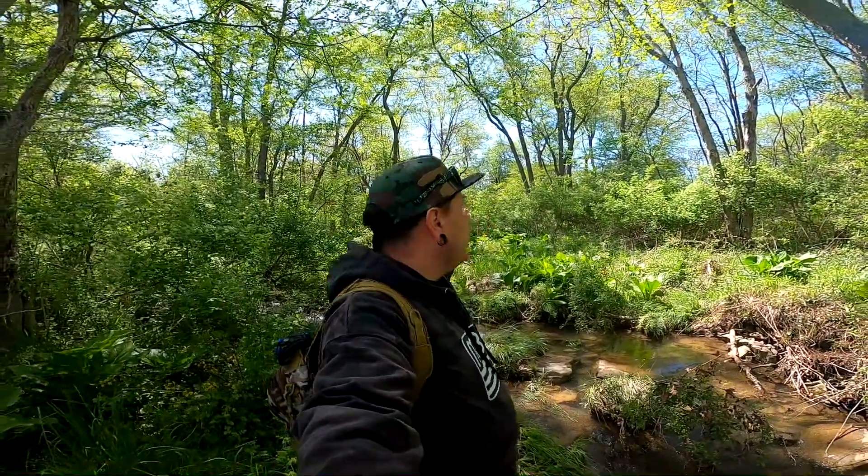Hey folks, how's it going? As you can see, I'm out in the beautiful woods once again. I've recently been thinking about hunting coyote. I'm new to it, I have never done it, so I figured why not, let's try it.